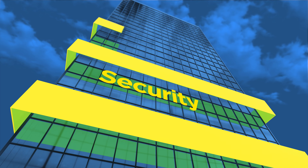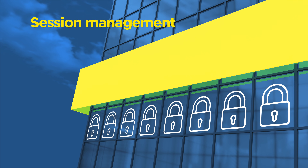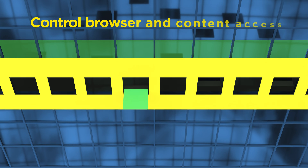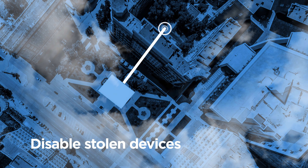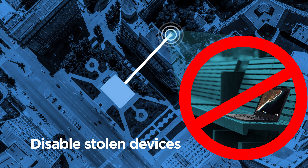Sensitive data is always protected or deleted after a single session. You can control access. And if a Chromebook is lost or stolen, you can remotely disable it, so the information that drives your business is safe.